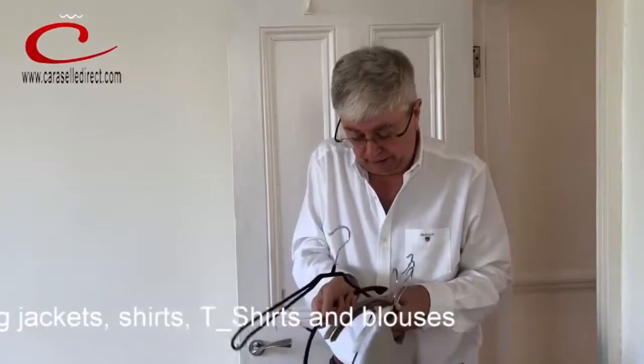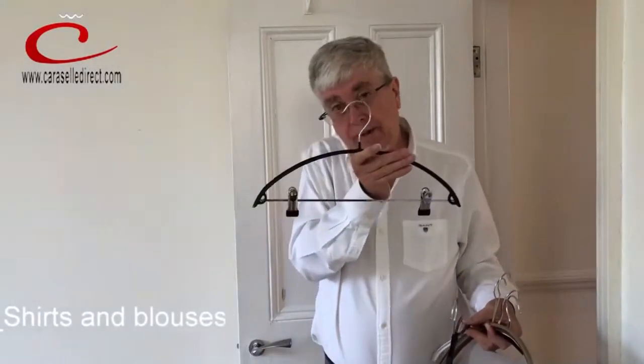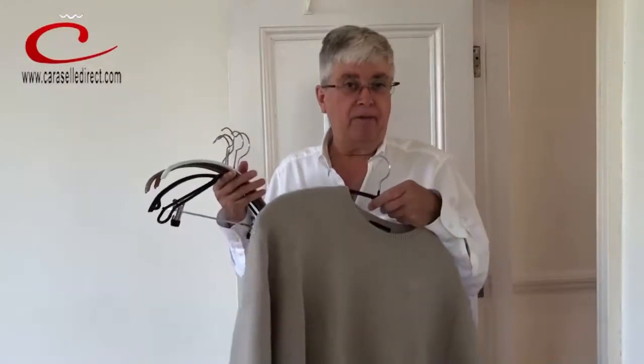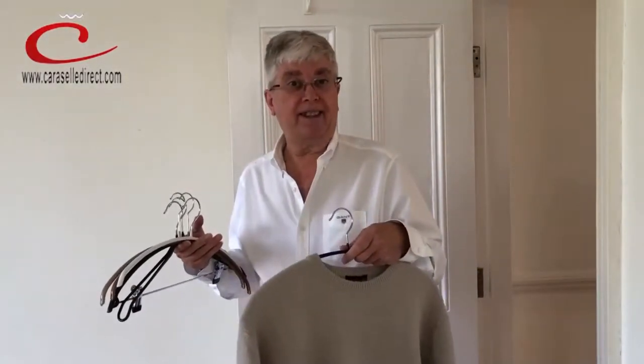We've got some with slightly wider shoulders if you wanted them like so, and we've even got them with a bar with hanging clips so you can hang trousers on as well. That's all part of the Carousel non-slip hanger range. Really effective, very simple — they work. Thank you.